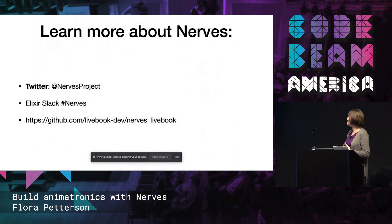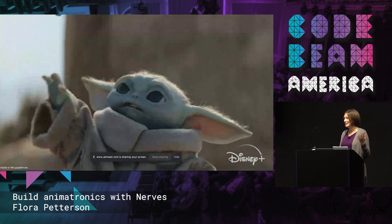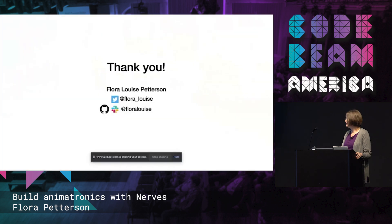Explore. If you want to learn more about NERVs, there's tons to learn — follow the Nerves Project on Twitter, there are podcasts and videos. Just get out there and explore. That's it.